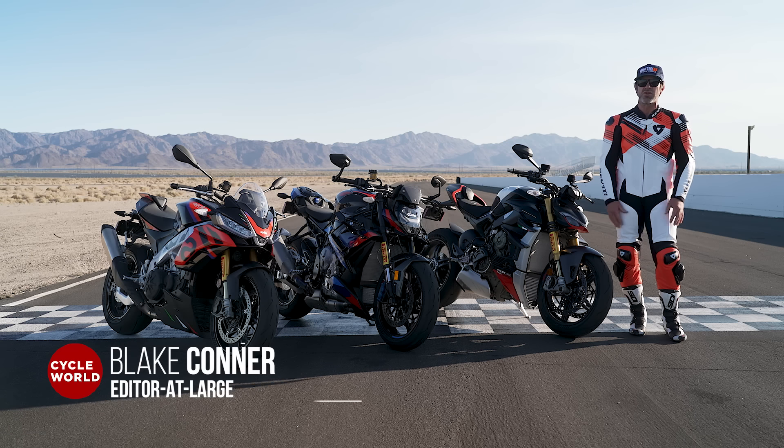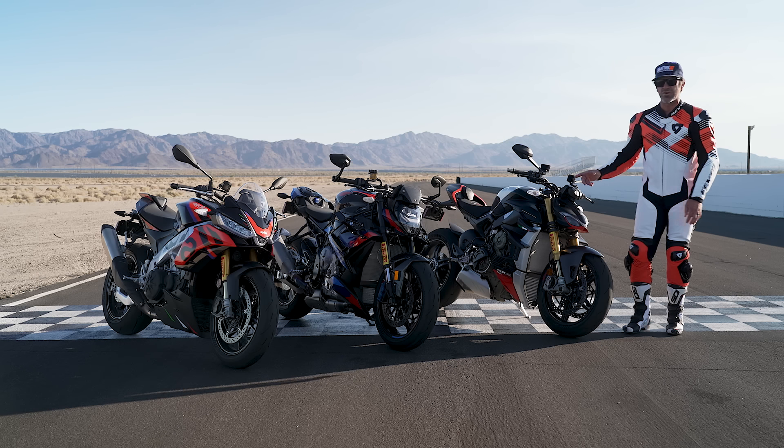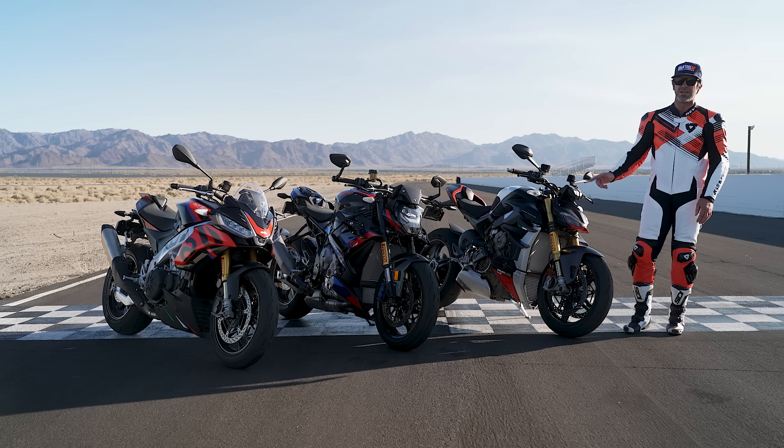The time has finally come to crown our 2023 Hyper Naked Sport Bike of the Year. In part one of our comparison test, the Aprilia Tuono V4 walked away with the win, but we wanted to see if that $20,000 Aprilia could match up against BMW's M1000R and Ducati's Street Fighter V4 SP2. Let's find out.